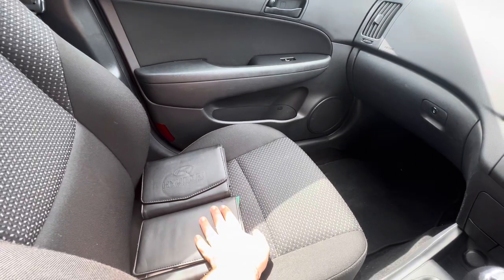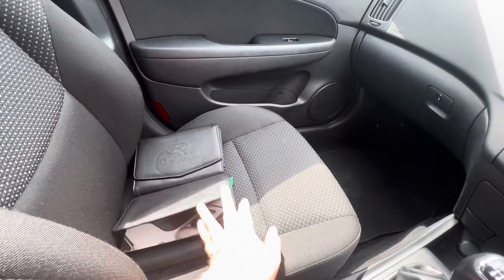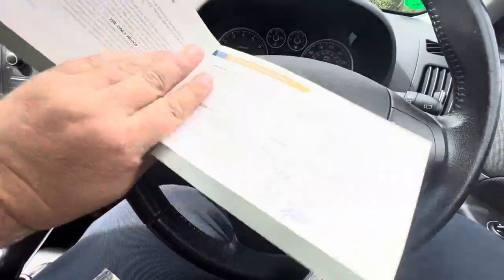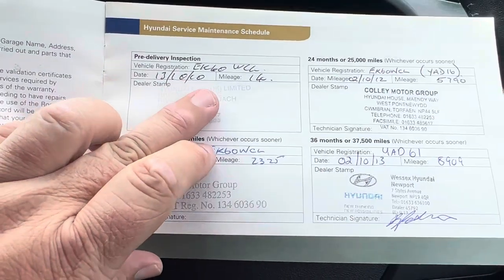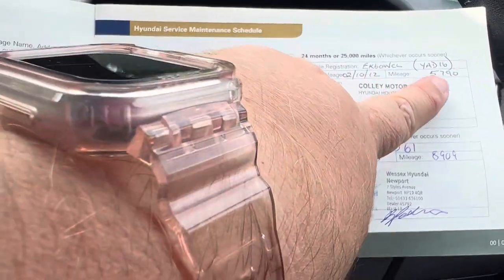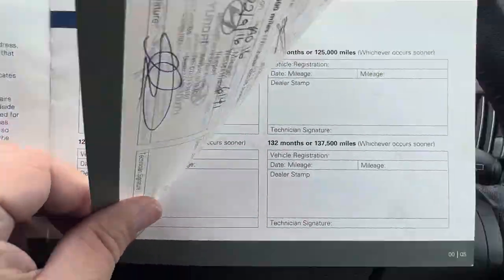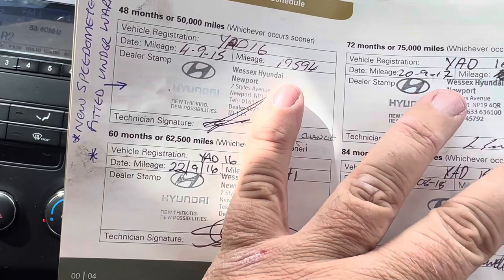We've got two sets of books for this car - we've got the original Hyundai folder with the manuals in it, and then a further leather wallet with the service books in it. It's the service book I want to show you. Here is the initial service schedule for the car. The pre-delivery inspection was in October 2010. The first service was done in 2011 at 2,300 miles. 2012 at 5,700 miles - doing less than 3,000 miles a year at this point. And in 2013 it had done 8,900 miles. All these services are done by Hyundai. And this is where it gets interesting: in 2015, the car had done 19,000 miles and it had a speedo change.